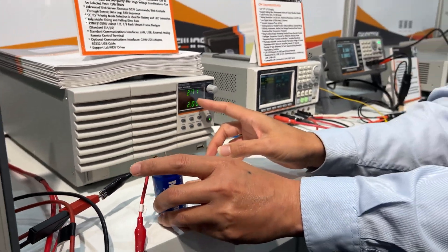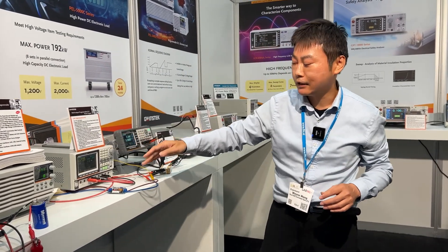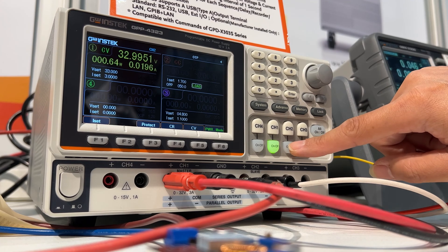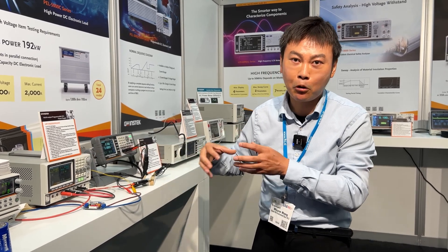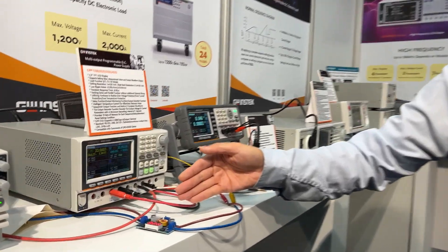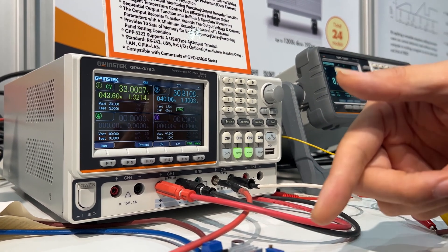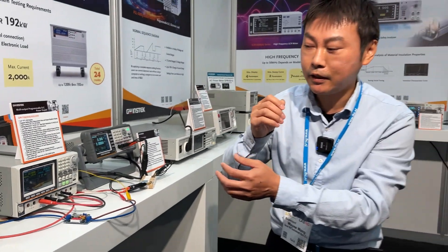Next is the DCT converter demo. We use the GPP series — a multi-channel power supply available in one, two, three, or four channels. Channel one is set to provide power to the DCT converter, and channel two is set to constant current mode to sink current from the DCT converter. This allows you to perform a simple test, providing and sinking power from the unit.